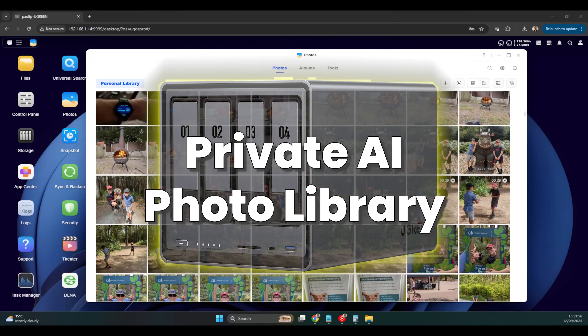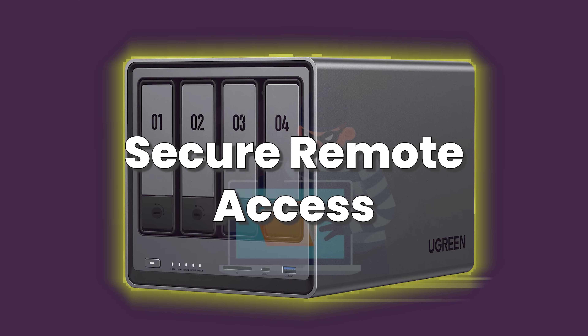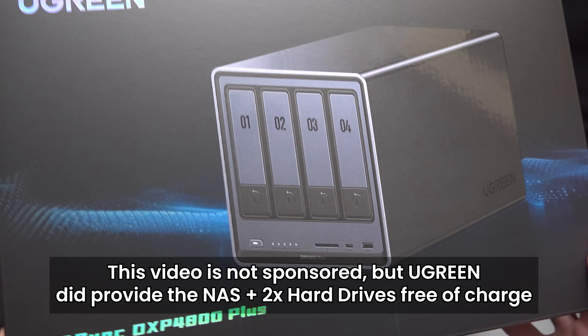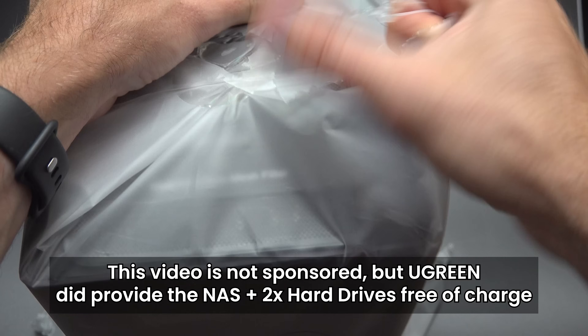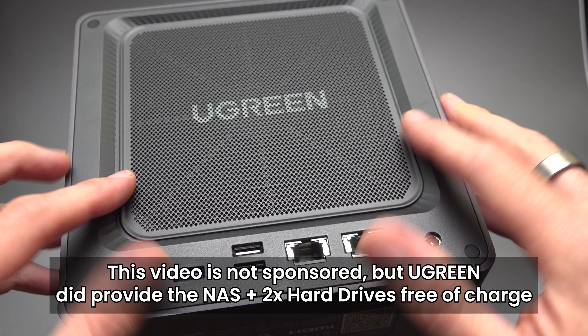Fully automatic backups, your own private AI photo library, multi-gigabit network speeds, secure remote access and a shared family hub for work and play. This is the Ugreen NAS DXP4800 Plus and I'm going to show you five genuinely useful things you can do with it — the sort of stuff you'll actually keep using.